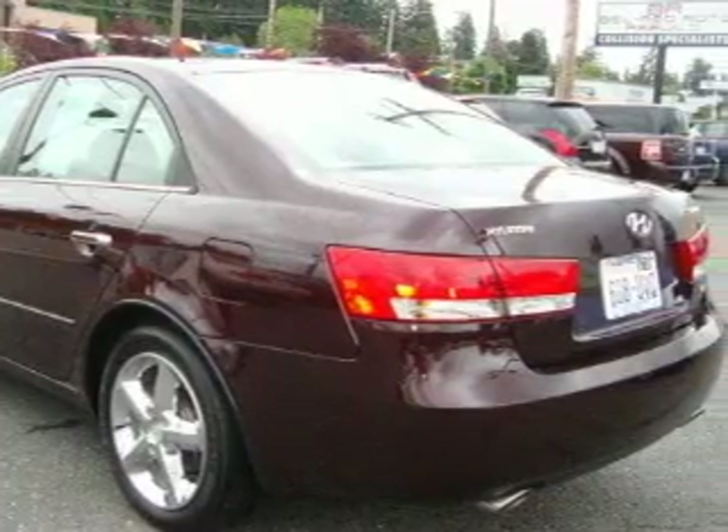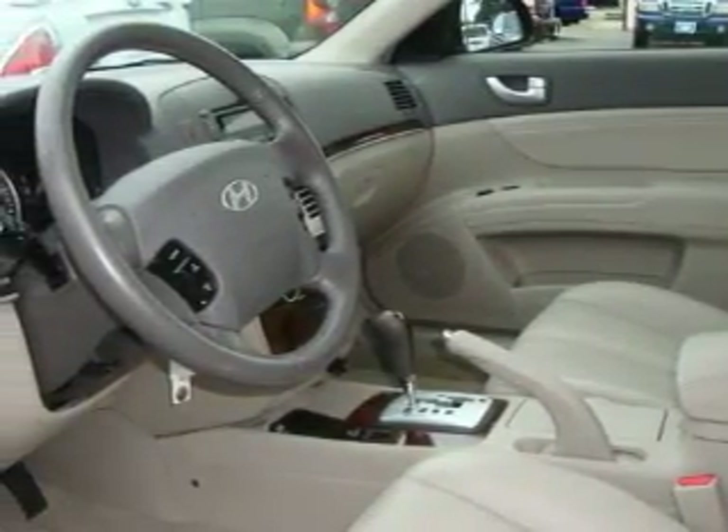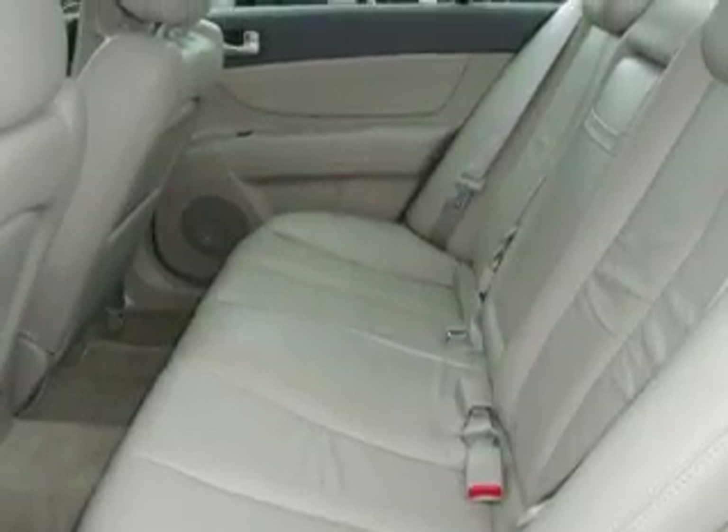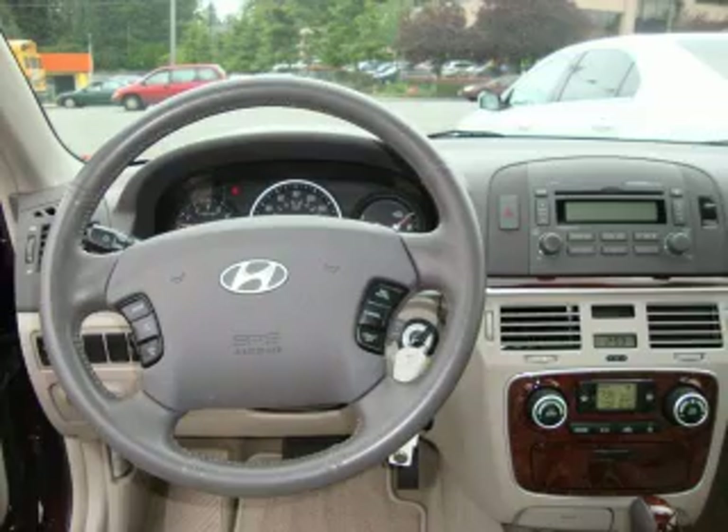Its top features include a sunroof, heated seats, a leather-wrapped steering wheel, cruise control and steering wheel mounted controls, an MP3-ready stereo system, a CD player, a traction control system, an anti-lock braking system, and this vehicle has fewer than 50,000 miles on the odometer.